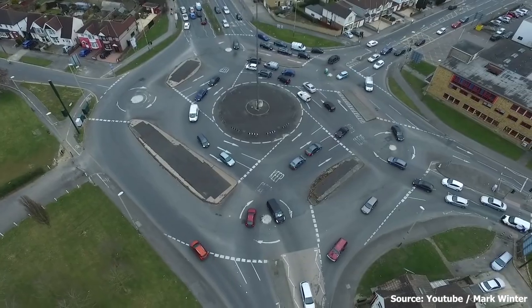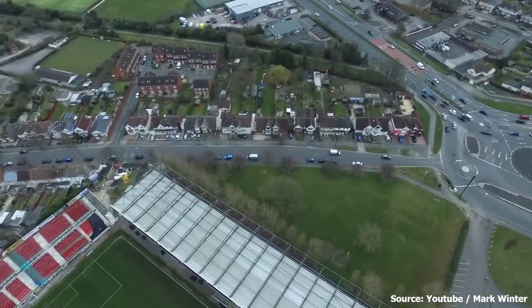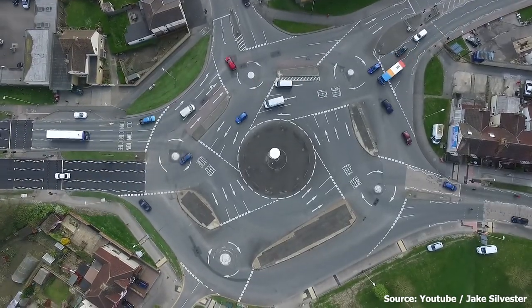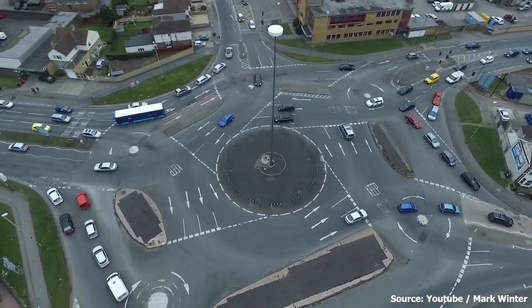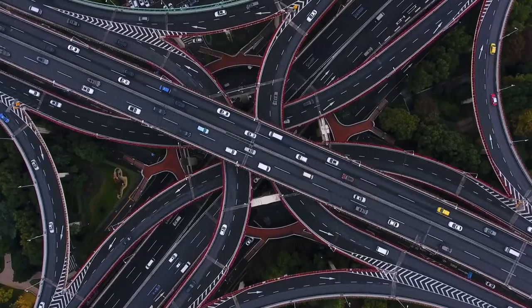The Magic Roundabout is a complex and confusing system, but it's actually very effective at managing traffic flow. It has also become a tourist attraction in its own right, with people from all over the world coming to see it and try to navigate its dizzying layout.